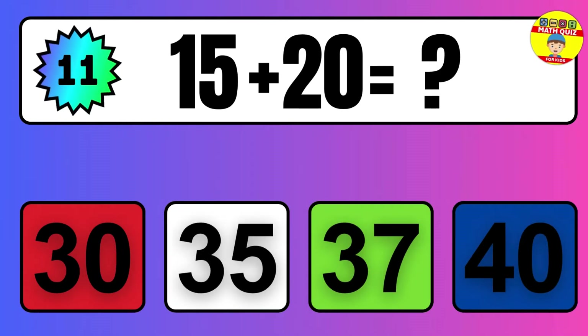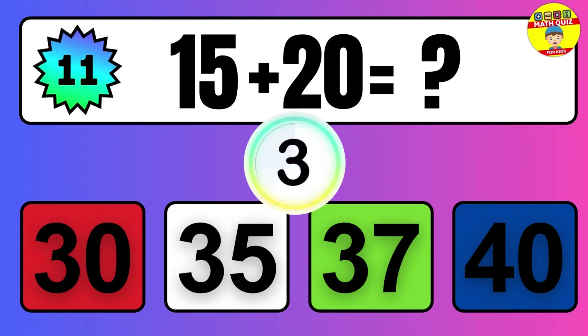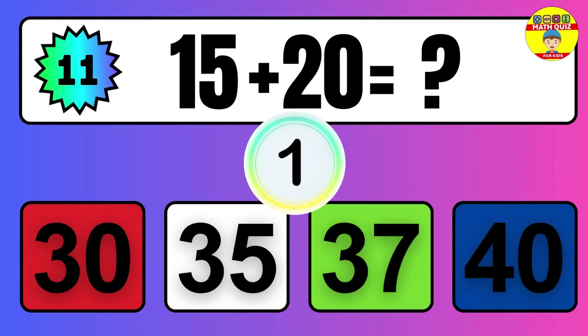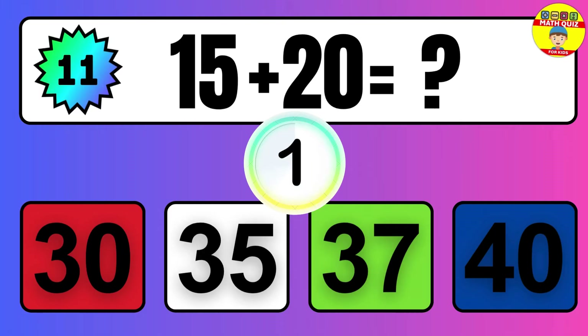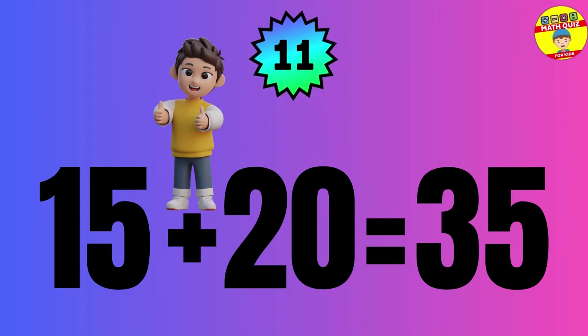Question: 15 plus 20 equals what? The answer is 15 plus 20 equals 35.